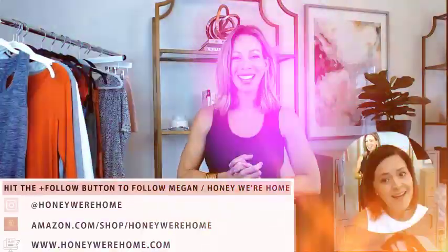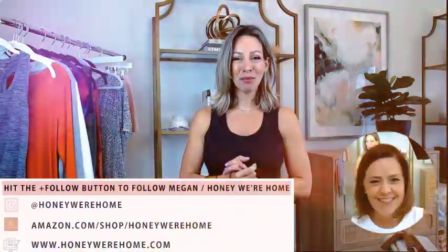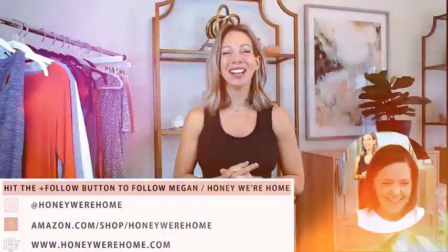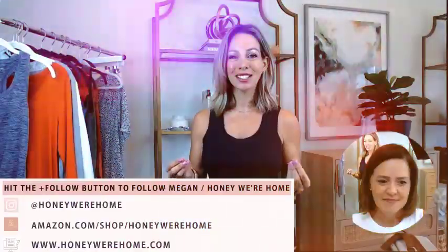My girlfriend Ronda is joining me today. Feel free to chat with us — you can ask me any question and I can respond in real time. Be sure to follow me so you get notified when I go live in the future. I'll be going live next week and I have a very special Kendra Scott Amazon Live plan — great deals on her jewelry that I get to share with you. Let's jump in!